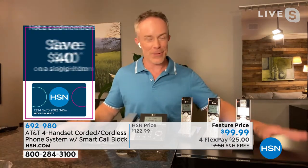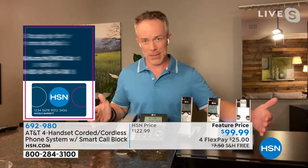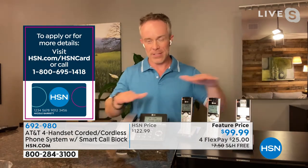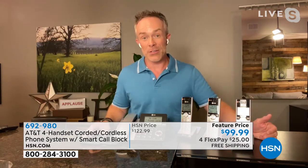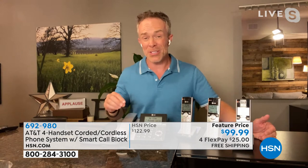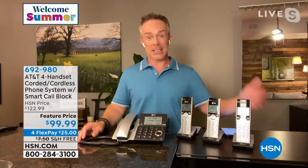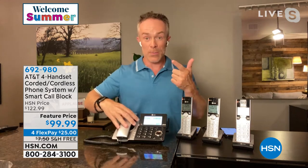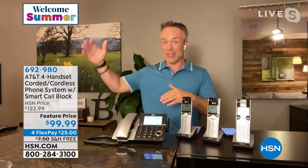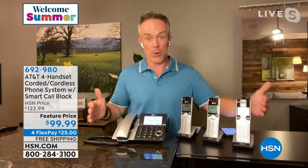Before it used to be the microwave causing interference; now it's all the cell phone traffic. So you're going to have a better connection. The biggest upgrade with AT&T — and by the way, these don't just have to work on an AT&T phone plan; you can have any phone provider and these will give you that call-blocking feature. Almost two billion calls go out monthly because they're just hoping to spam everybody, scare someone, trick someone.